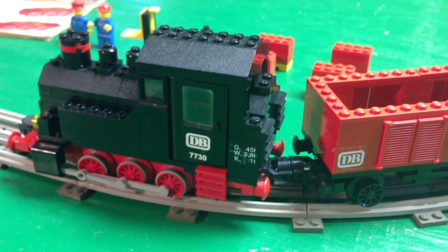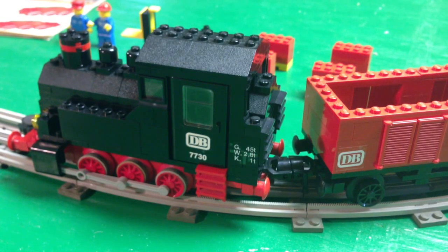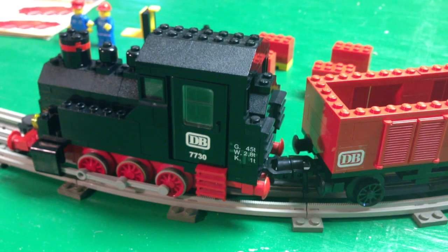Hello, it's Brick Czar, and we're going to look at a vintage Lego train set. This is one that I just purchased — it's the first time I've ever owned this set, been wanting it for many years.